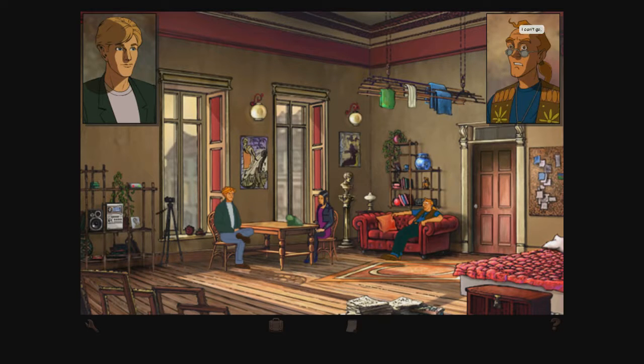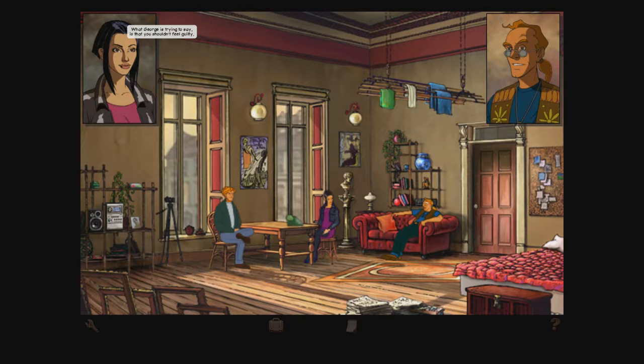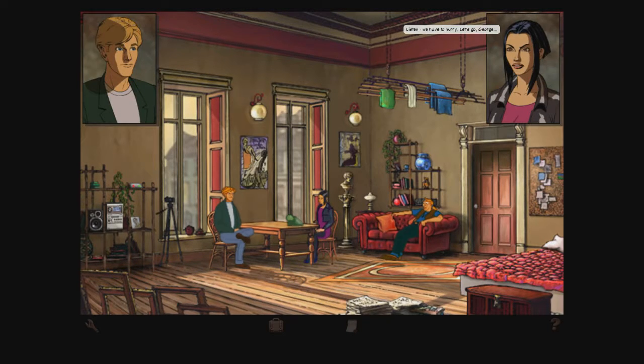I'll call a cab. Andre can't go, but George and Nico understand he's got commitments. We have to hurry — let's go, George. We'll see it through. I guess Nico's coming with us.